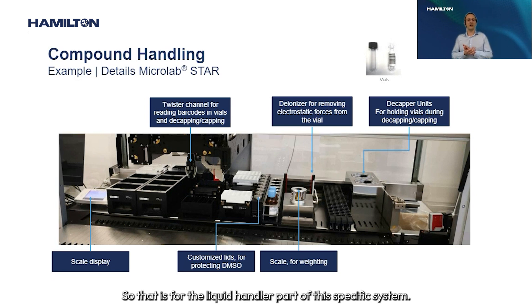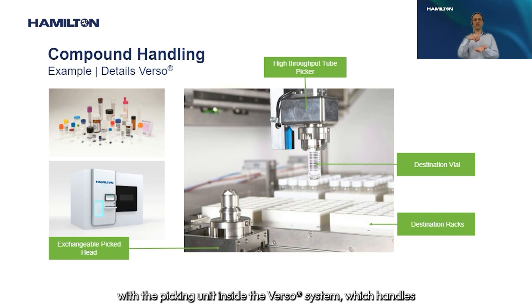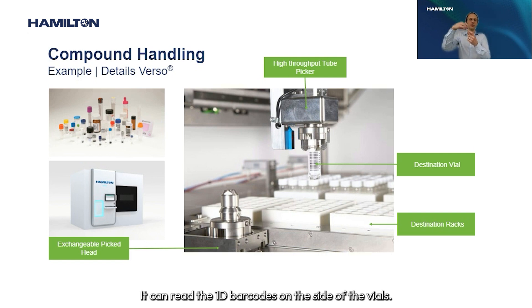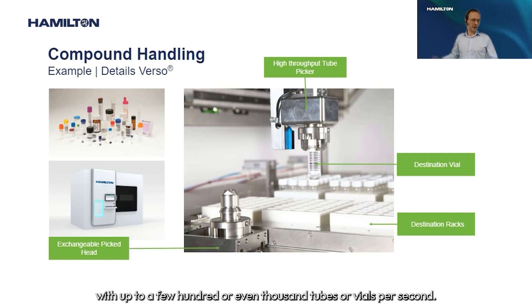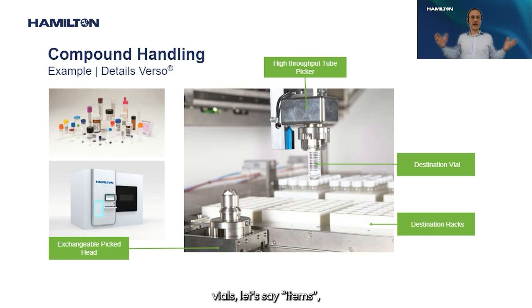Looking at the storage part, the image shows the inside of the VERSO system with its picking unit, which handles one-dram vials. It can read 1D barcodes on the side of the vials and move and sort them very quickly — up to several hundred or even thousands of tubes or vials per hour. Importantly, the VERSO is not limited to one-dram vials; it can also store a whole variety of tubes, vials, and even DNA cards in a fully automated process.